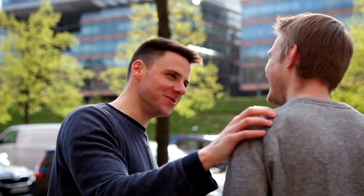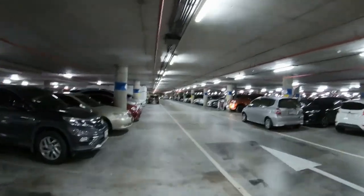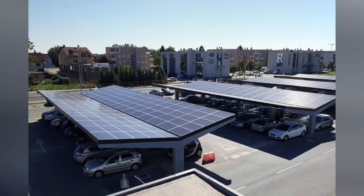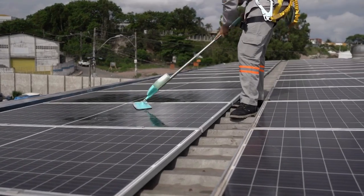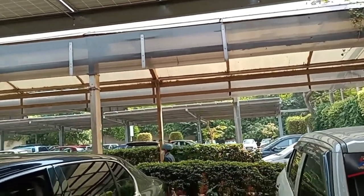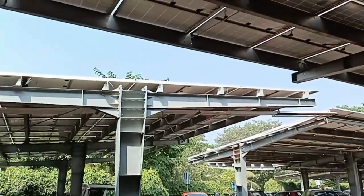But fear not, my friend, because solar carports are here to save the day. These innovative structures are often a solution to all your car parking problems. Not only do they provide shade and protection from the elements, but they also generate clean energy from the sun's rays. It's like having your own personal oasis, complete with a power source that will keep you connected to the world without harming the environment.